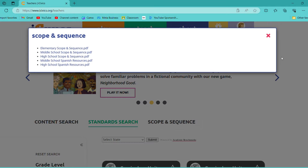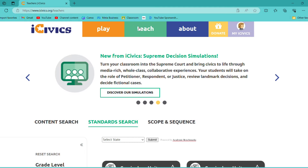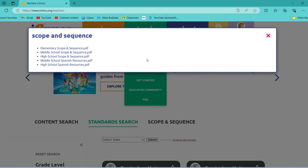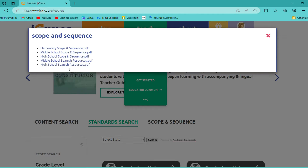What was really helpful was the scope and sequence. You can get to it from that button or from the Teach menu. You can see that they have elementary, middle school, and high school levels, and they also have Spanish resources in case you are Spanish-speaking. I'm going to use the middle school scope since that's what I'm familiar with — that's what I used during our class that we taught.